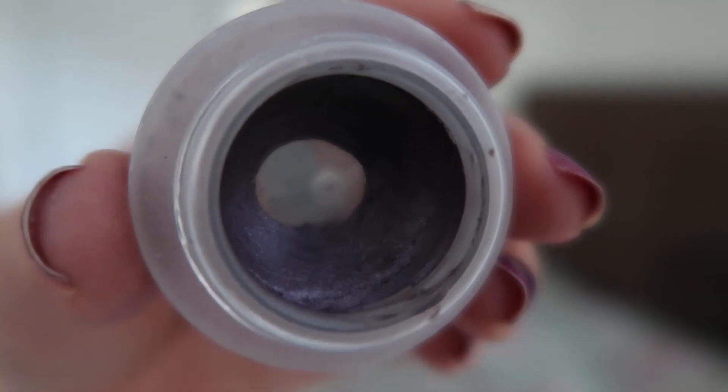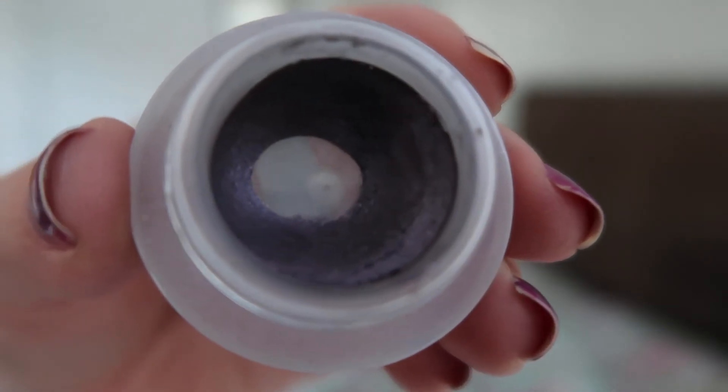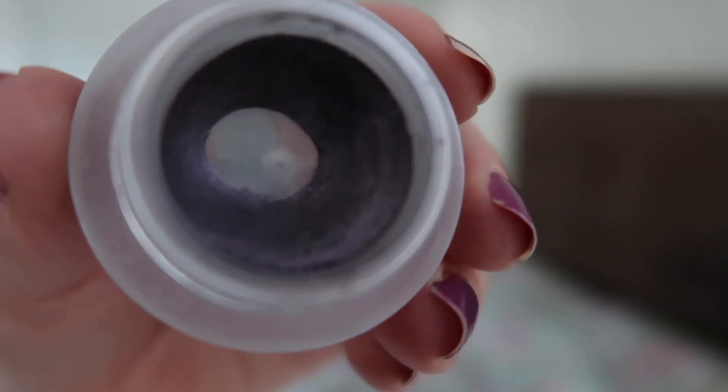I've also got this Calvin Klein Sheer Creme eyeshadow in the color Gold Velvet that I'm working on, and I'm almost hitting the side on this one. I feel like by the next update I should be able to hit the side. It just takes me forever to go through these, so I knew it was going to take a little bit of time to get to this point. Even though it's moving slowly, I'm making progress — I can see that — so that makes me pretty happy.